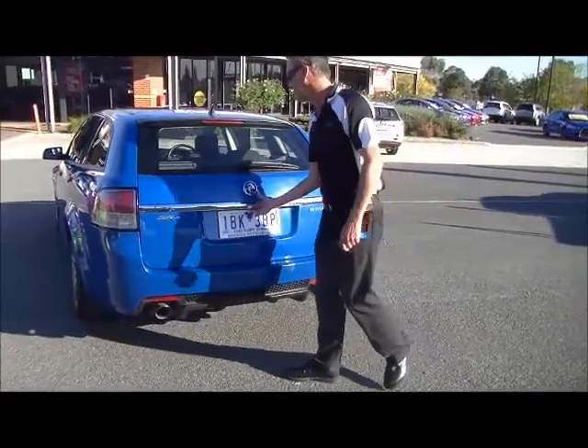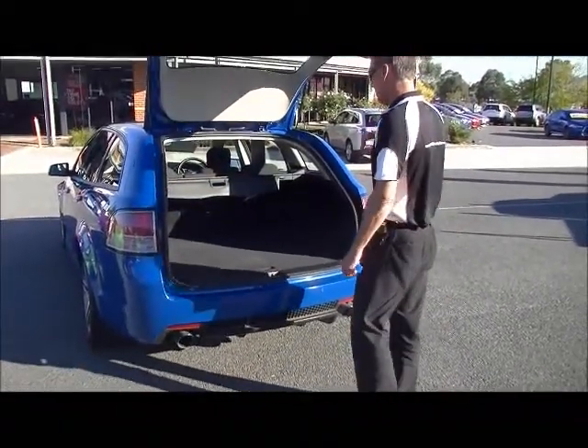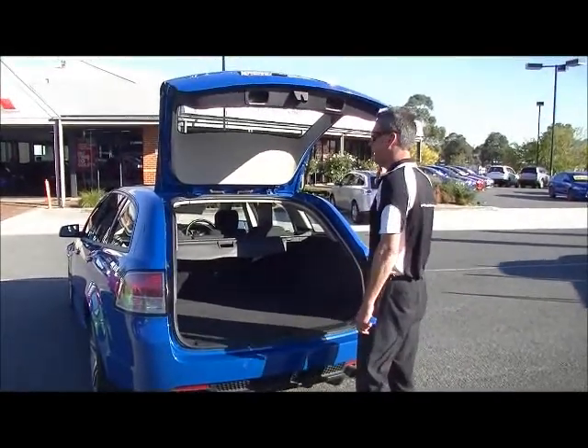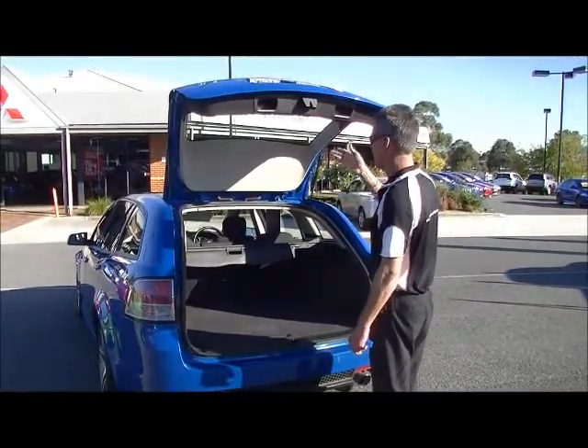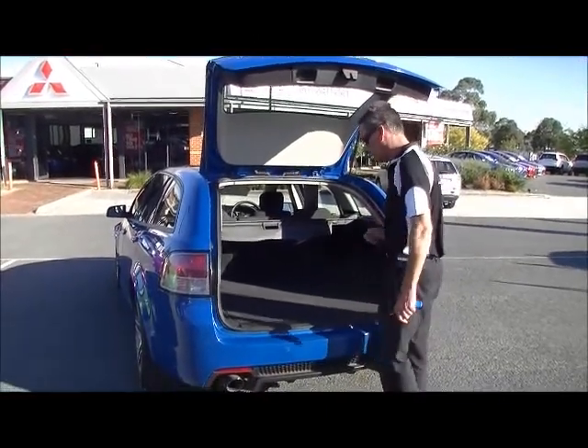Moving back around to the rear of the car, the tailgate section here — it's a simple matter of pressing the little pneumatic button there, which raises our tailgate straight up out of our way. You notice the gas struts have got the power to actually take that tailgate up without us having to do anything.